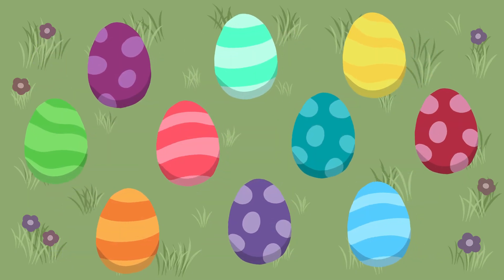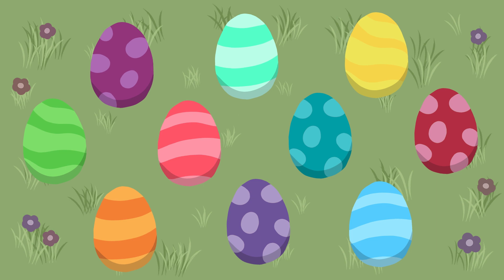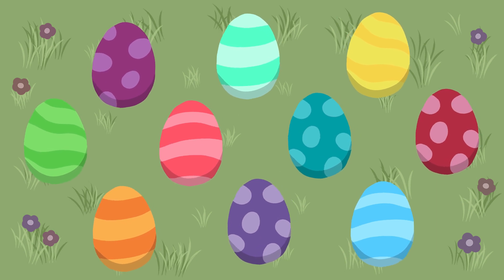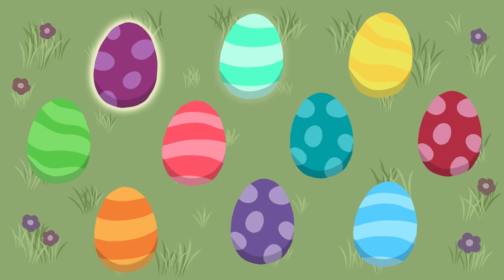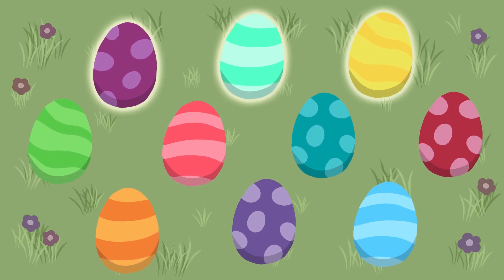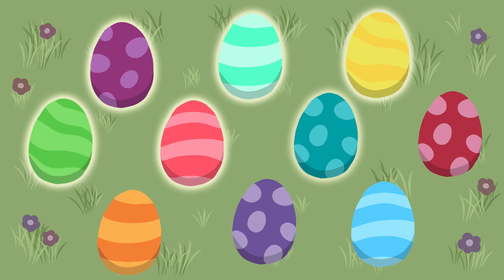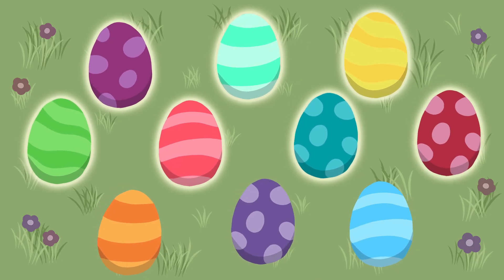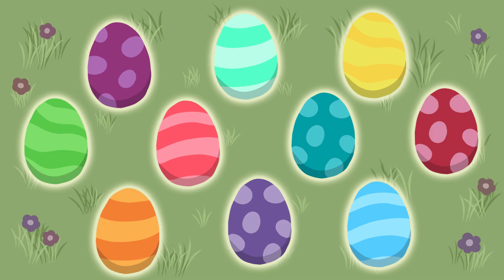Now, who loves colorful Easter eggs? I do! How many eggs do you think we can find? Let's search and count them: one, two, three, four, five, six, seven, eight, nine, ten. Wonderful!